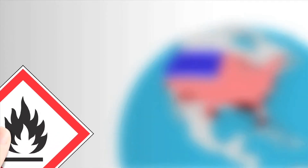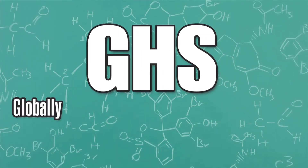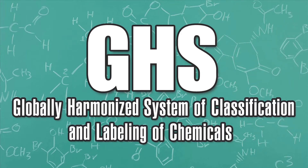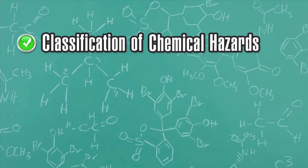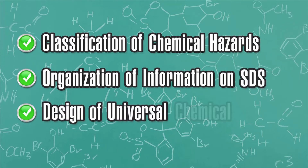Welcome to IMEDCO TV's video on GHS in the United States and how it will affect you. GHS stands for Globally Harmonized System of Classification and Labeling of Chemicals, and it establishes a single global standard for the classification of chemical hazards, the organization of information on Safety Data Sheets, and the design of universal chemical warning labels.